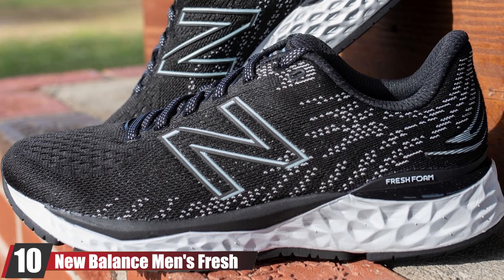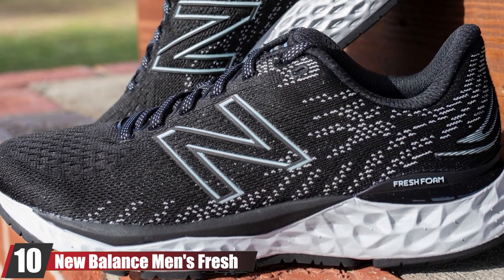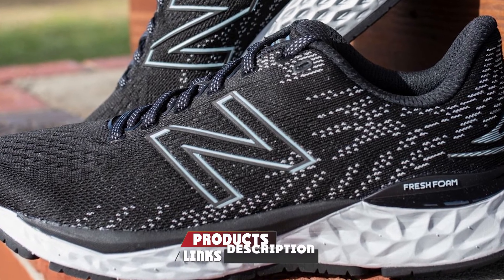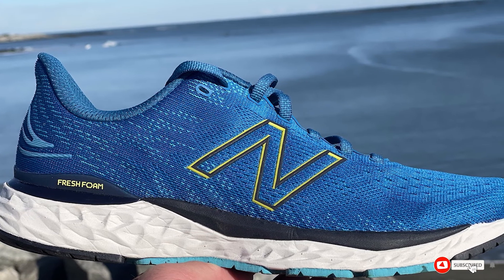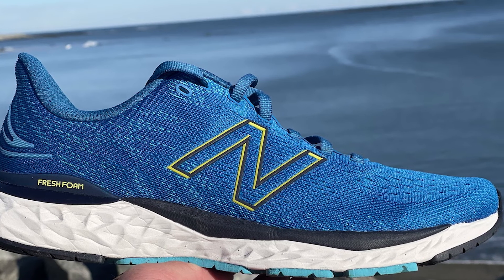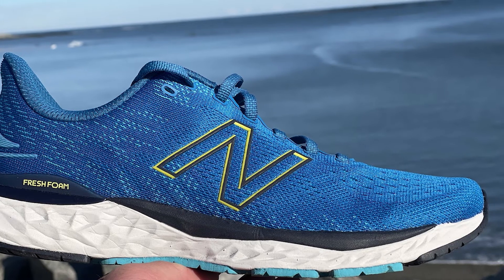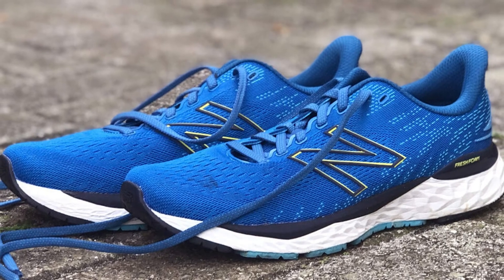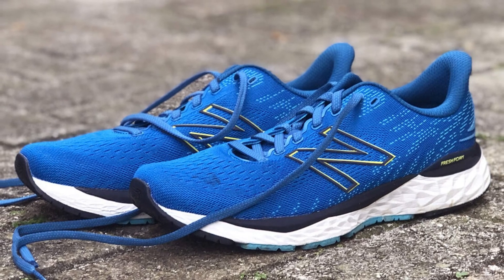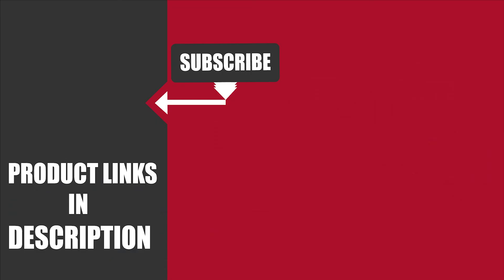Finally, the number ten position is dominated by the New Balance Men's Fresh Foam 860v11. It's our top recommendation for men thanks to its durability, stability, and support. New Balance designed the shoe to be highly responsive while still propelling your stride, so it shouldn't feel overly stiff or restricted. It's also made to allow for just the right amount of give while maintaining structure and support. That's all for today — we upload fitness product review videos every single day, so don't forget to subscribe and hit the bell icon for upcoming video notifications.